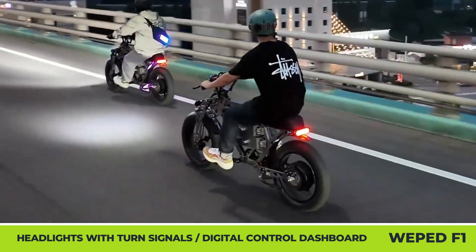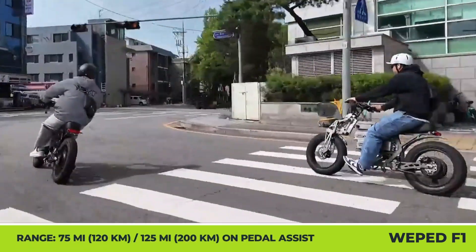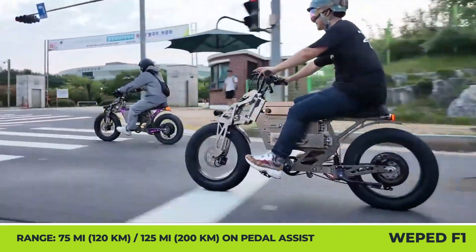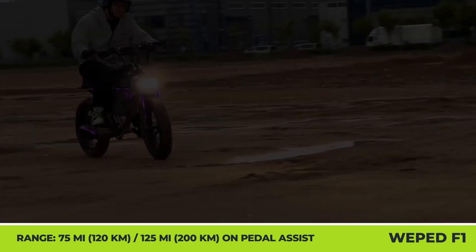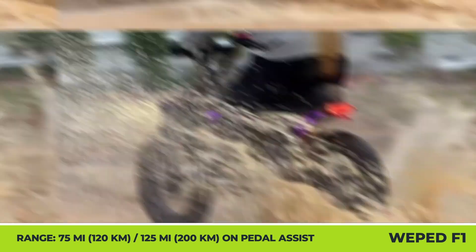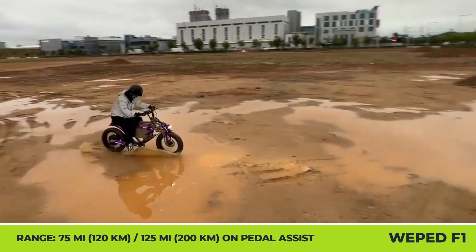According to official range estimations, on one full charge of a 60-volt, 30-amp-hour battery pack, you may cover up to 75 miles in motorcycle mode. In bicycle mode, you may put to use a 7-speed Shimano shifter and a multi-level pedal-assist system to cover distances up to 125 miles with electrified support.